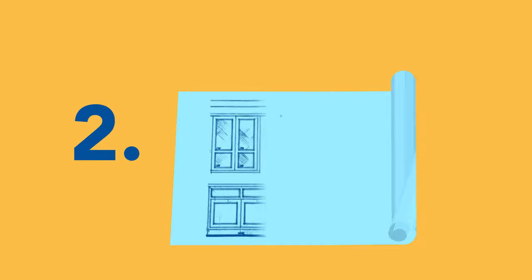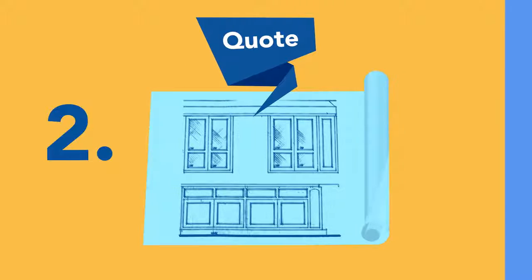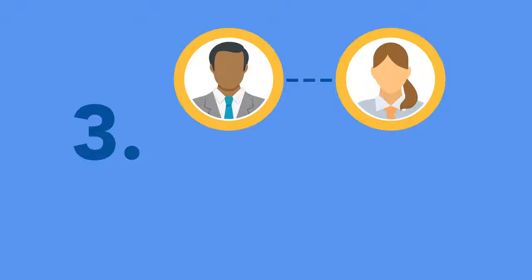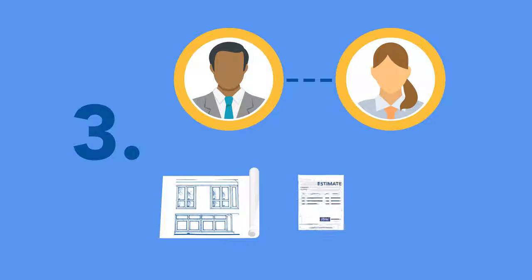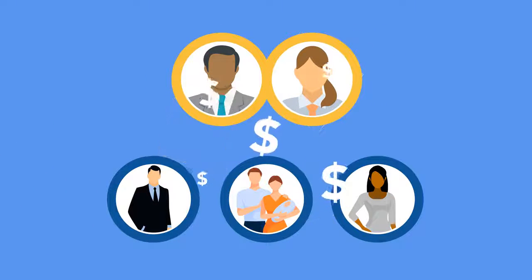Two, the designer designs and quotes the project from the account manager's qualified details. Three, together the account manager and designer present designs, estimates, and product for the entire project to members or clients, and together they close the sale.